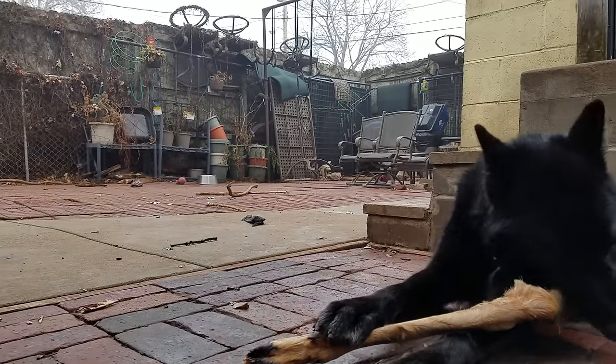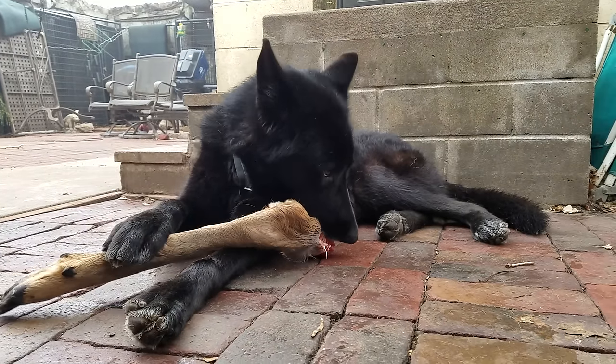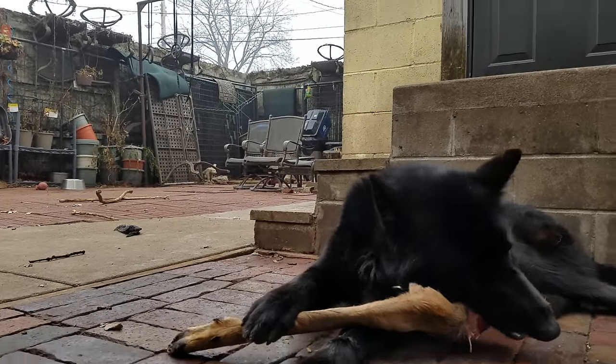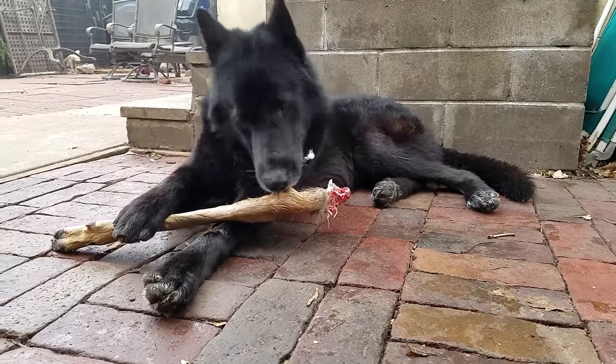I've got the yard winterized for the year — the table and chairs are all up off the ground to make it easier to shovel. If you're wondering why I have chairs up along the top of my fence, that's why. I live in Minnesota; we get quite a bit of snow.